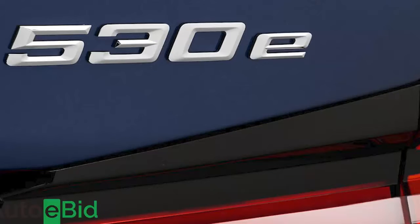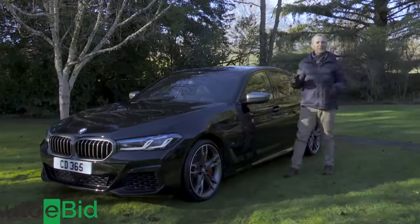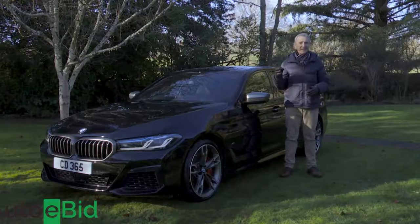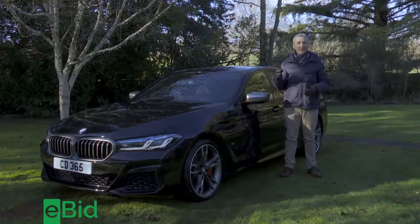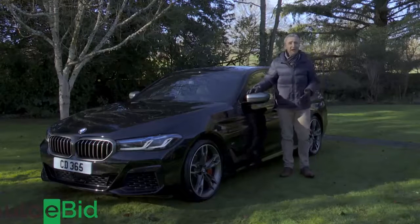In summary, though much is different here, much is as it always was. Over five decades, the question facing customers in the full-sized executive car segment has often been less why they should choose the 5 Series, but why they shouldn't — and it still is. By a small but significant margin, this Munich maker still sets the class standard.